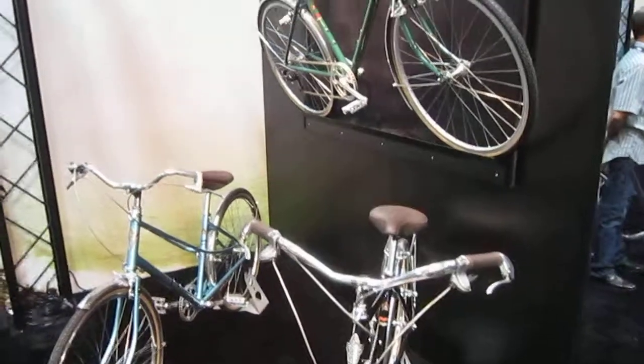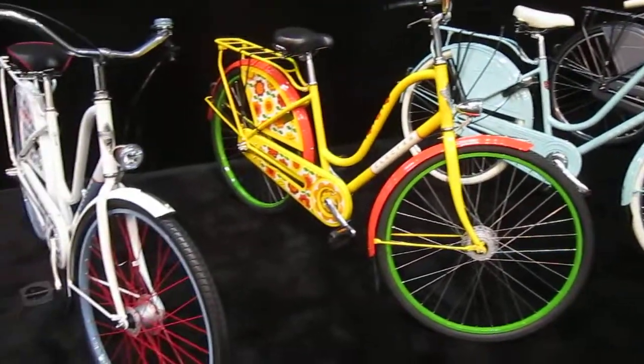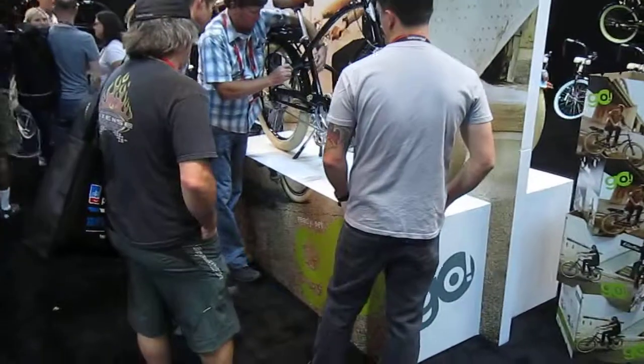Here are their comfort bikes and their Amsterdam bikes. We have some new models and some new designs. Let's see what we can see — we can't really see the Townie Go very well right now, there is so much activity.